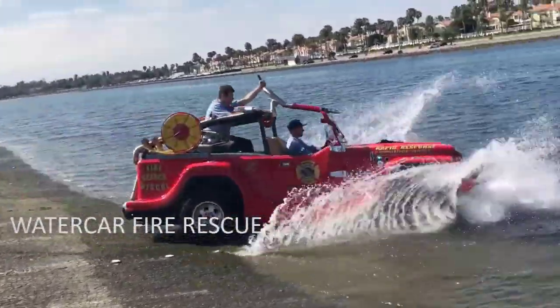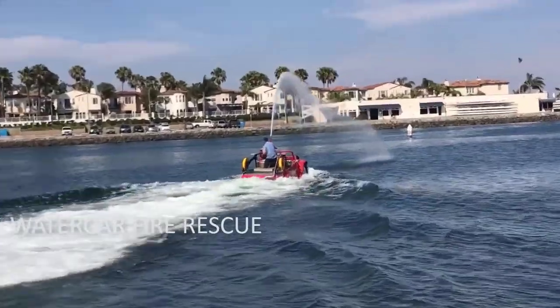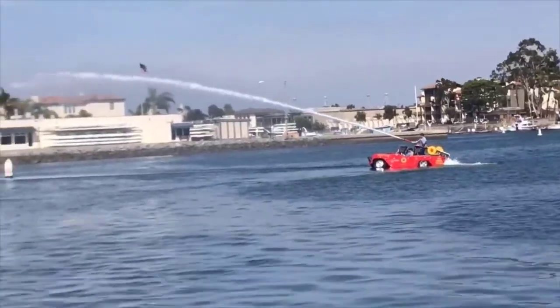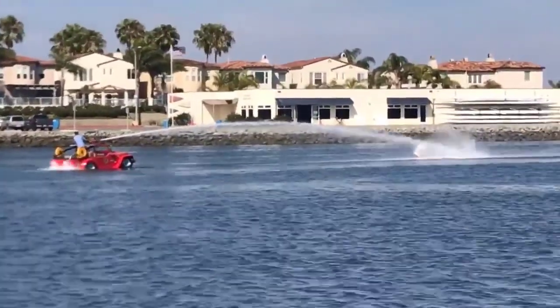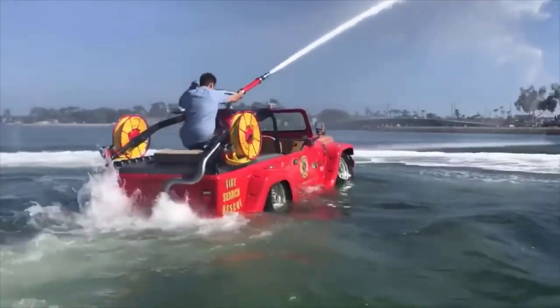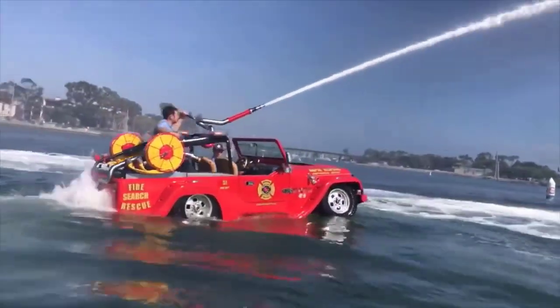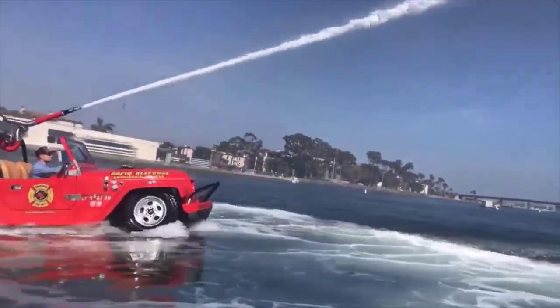Watercar Fire Rescue. Firefighters have a demanding job, but Watercar's new fire rescue vehicle appears to be a great way to relieve tension when they're not rescuing lives. This amphibious Jeep lookalike has a top speed of 65 miles per hour on land and 45 miles per hour on water.